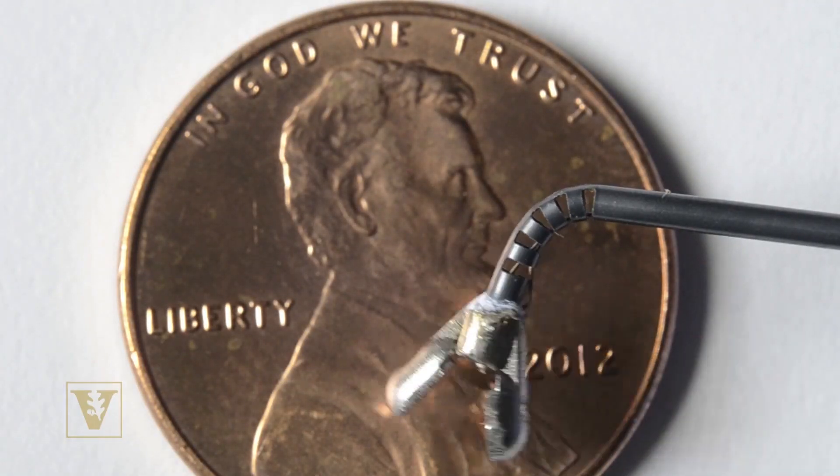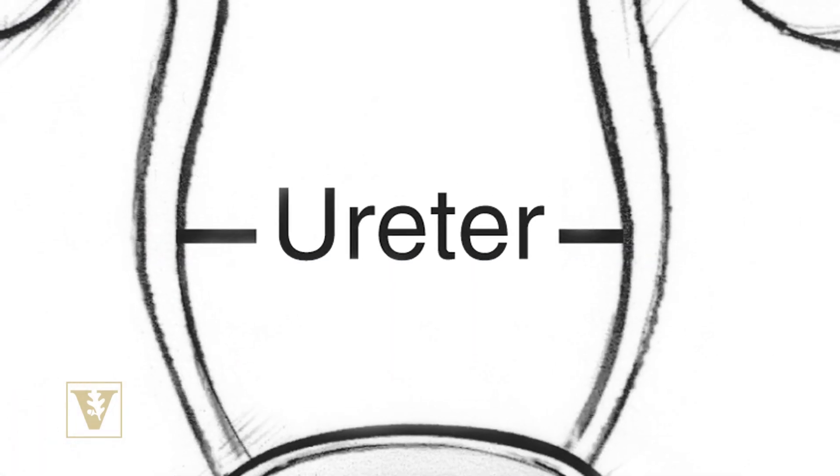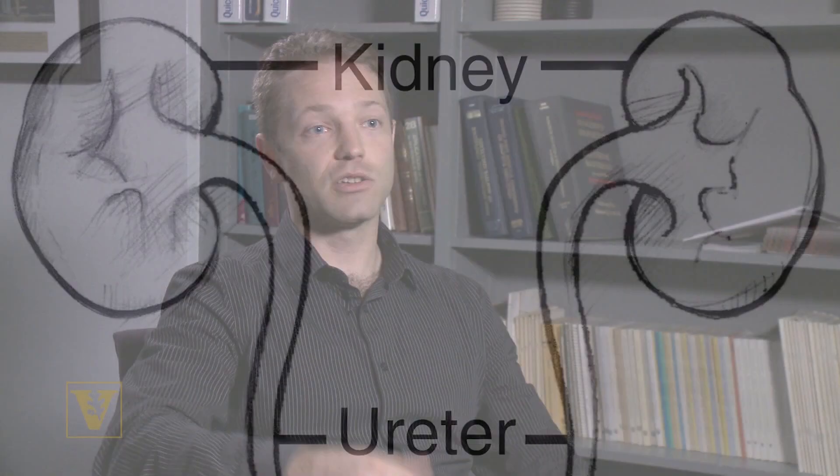It will be used in the neck, for example, in the throat, even in the abdomen. If you want to tie the ureters back onto the kidney, you could use something like this. We just think once we give this tool to the doctors, they're going to find all kinds of applications we haven't even thought of for it.